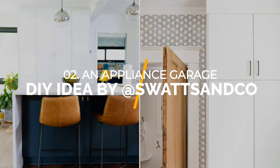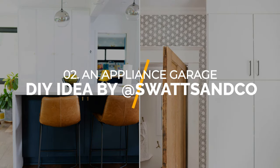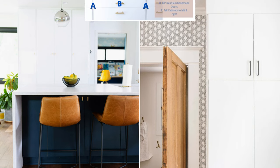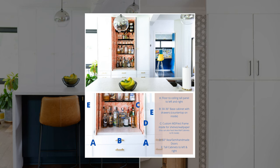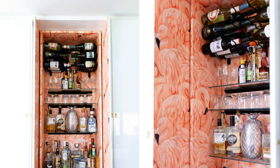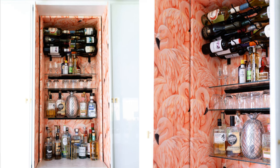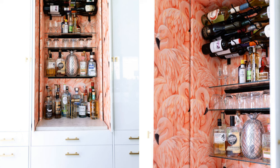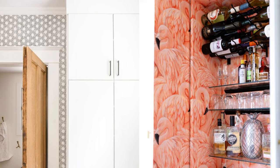Number 2: An appliance garage DIY idea by Swats & Co. This appliance garage is made of an IKEA wall cabinet, while the doors and exterior panels are from semi-handmade. The owner added a twist by installing pocket doors, which make the cabinet super-stylish while saving more space. You must leave a gap between the inside walls and exterior panels. You can purchase pocket door hardware so you don't have to make pocket doors from scratch. If your appliance garage is not too deep, your pocket doors will be recessed awkwardly — the solution is making a space past the drywall so the doors can recess further.